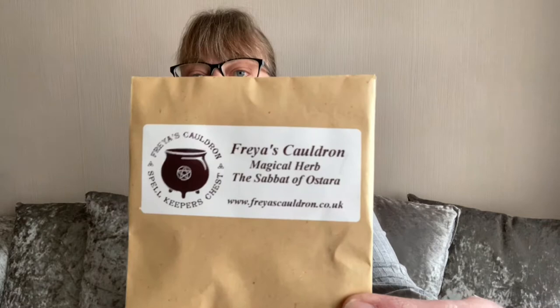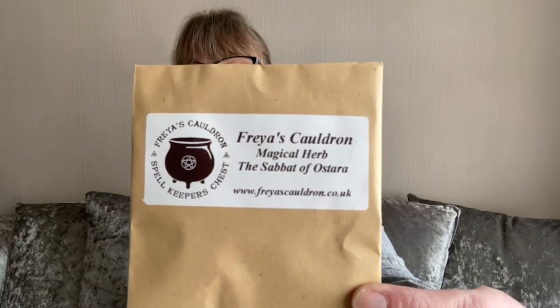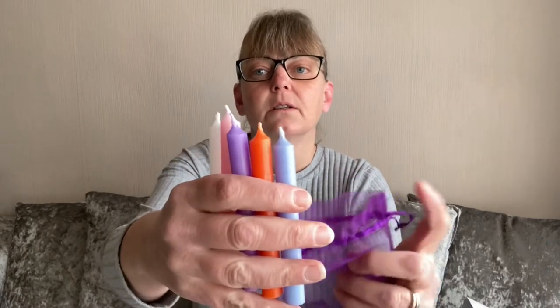For herbs we have the Sabbath of Ostara. I'm not going to open those because I've got a feeling they'll go everywhere. And we have Goatru as well. Candles this month come in a purple organza bag — we have a white, a pink, a lilac, an orange, and a pale blue. Perfect colours for Ostara.